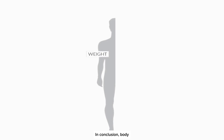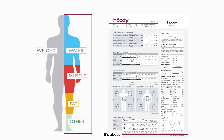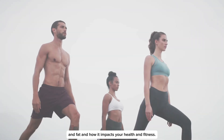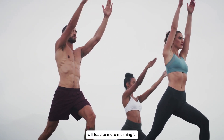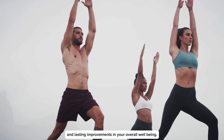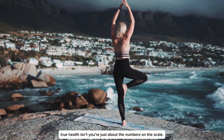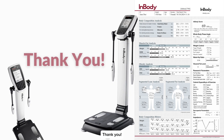In conclusion, body composition goes beyond the simple notion of weight. It's about understanding the balance between your muscle and fat and how it impacts your health and fitness. Prioritizing a healthy body composition will lead to more meaningful and lasting improvements in your overall well-being. True health isn't just about the numbers on the scale — it is about building a strong and balanced body.